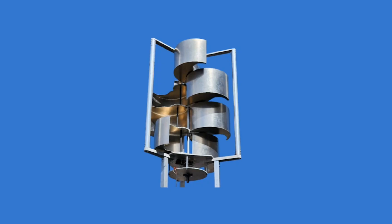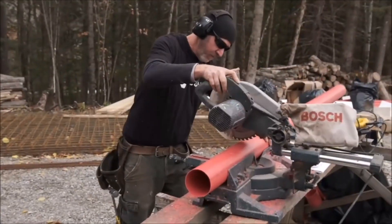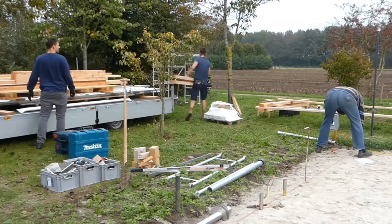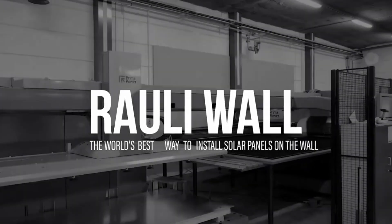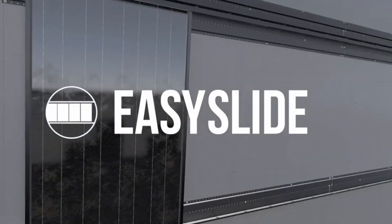Did you get inspired by these home autonomous energy solutions? Which one caught your interest? Let us know in the comments below. Always remember to seek professional assistance when installing these eco-friendly solutions. Don't forget to like, share, turn on the notification bell, and subscribe to MechMines Hub to get updated on the latest videos. Thank you for watching.